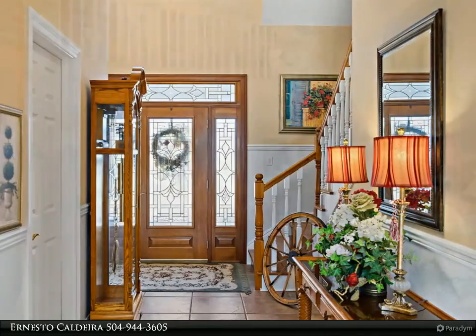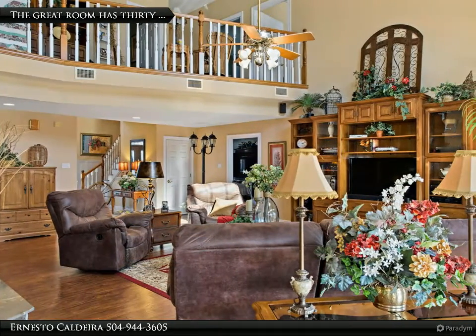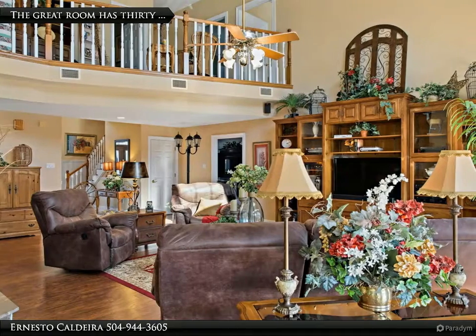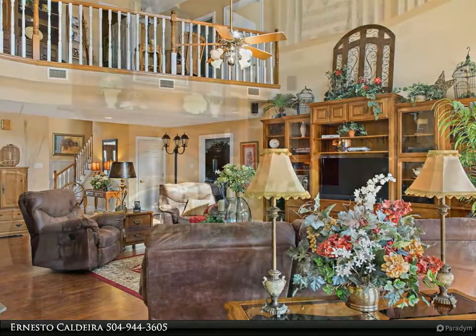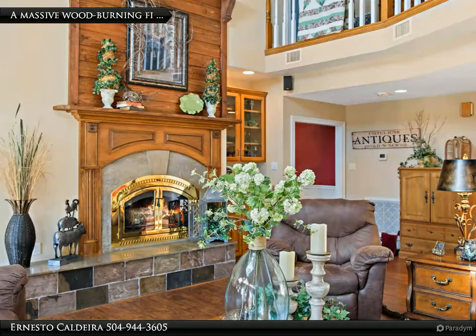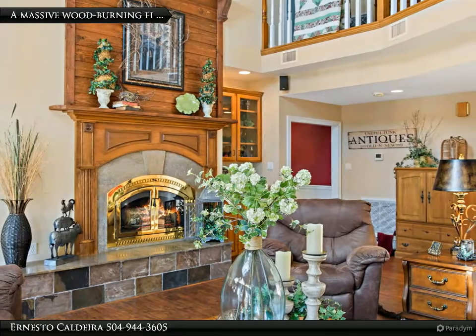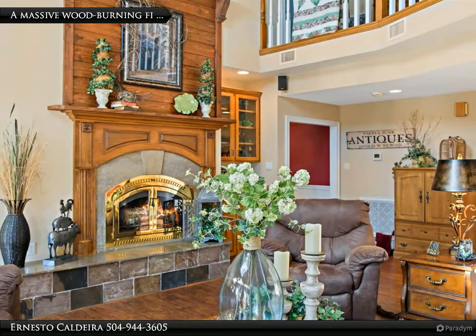If you have ever wanted an almost maintenance-free home, this might just be it. The builder used the newest materials available when it was built 21 years ago. It has a traditional exterior with an exciting open and two-story vaulted interior, with porches and decks on all sides overlooking the ponds and fields.